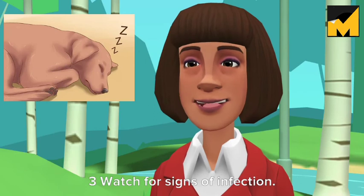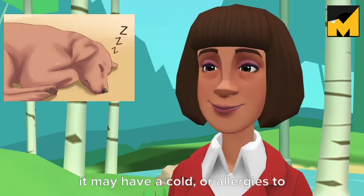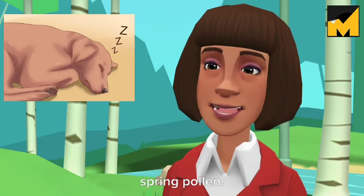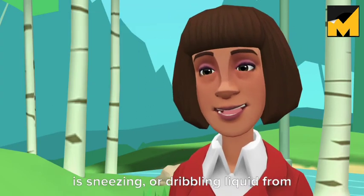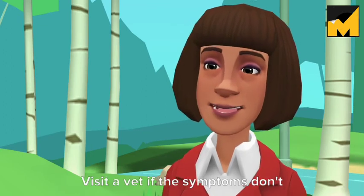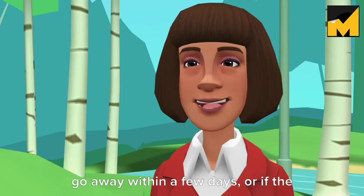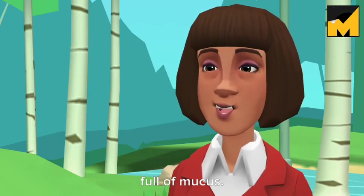Watch for signs of infection. If your dog recently started snoring, it may have a cold or allergies to spring pollen. This is especially true if the dog is sneezing or dribbling liquid from its nose. Visit a vet if the symptoms don't go away within a few days, or if the nasal discharge becomes bloody or full of mucus.